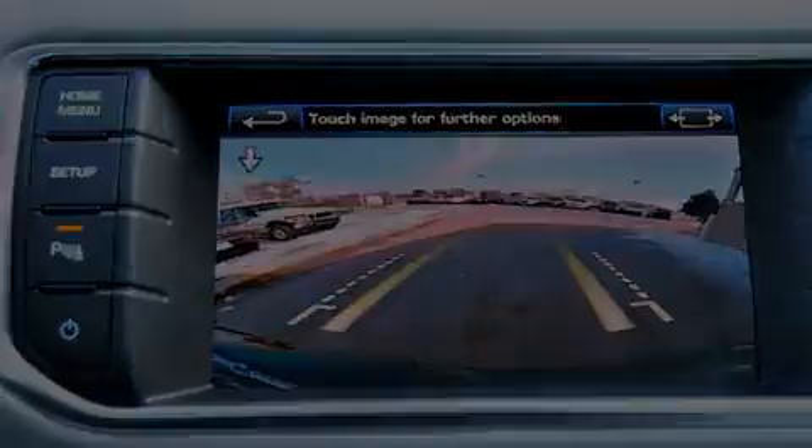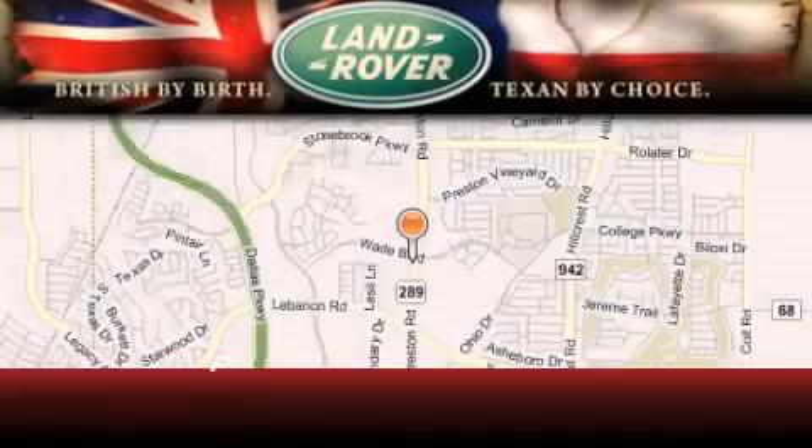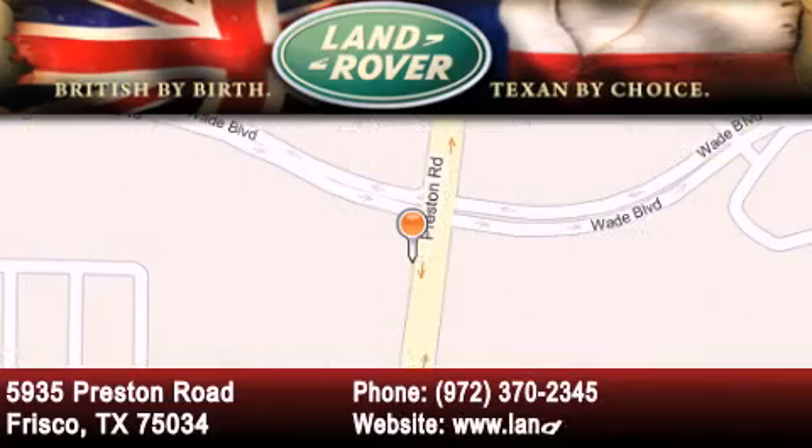This vehicle is sure to sell fast. Call and arrange your test drive today. Welcome to Land Rover Frisco, an adventurous and truly unique driving experience. At Land Rover Frisco, we are British by birth and Texan by choice. Come in today.